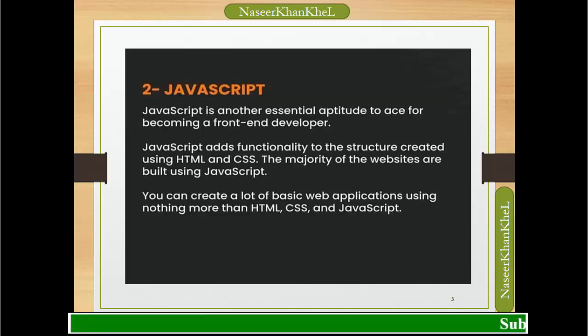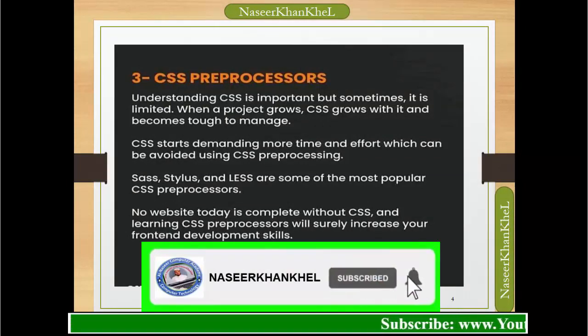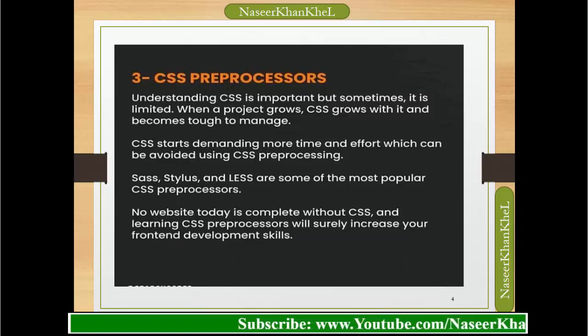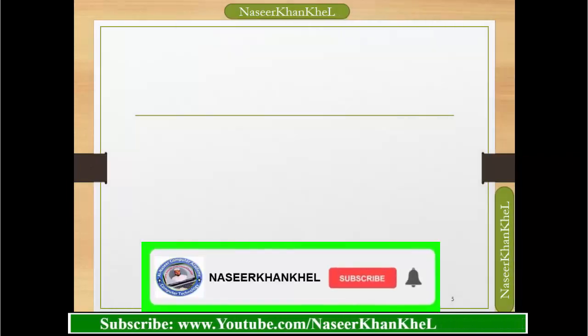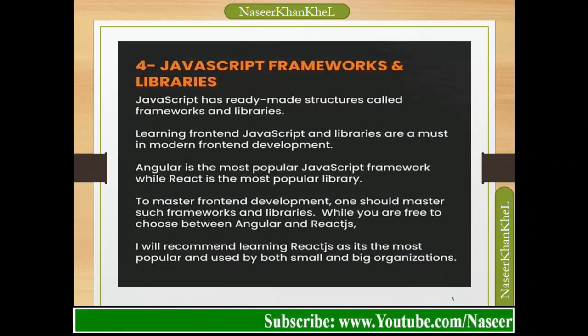CSS preprocessors: understanding CSS is important, but sometimes it is limited when a project grows — CSS grows with it and becomes tough to manage. CSS starts demanding more time and effort, which can be addressed using CSS preprocessing. Stylus and Less are some of the most popular CSS preprocessors. No website today is complete without CSS, and learning a CSS preprocessor will surely increase your front-end development skills.